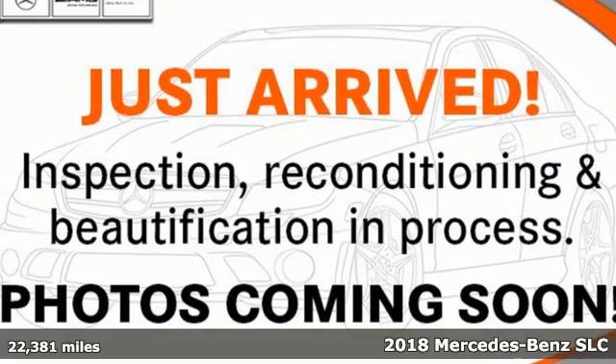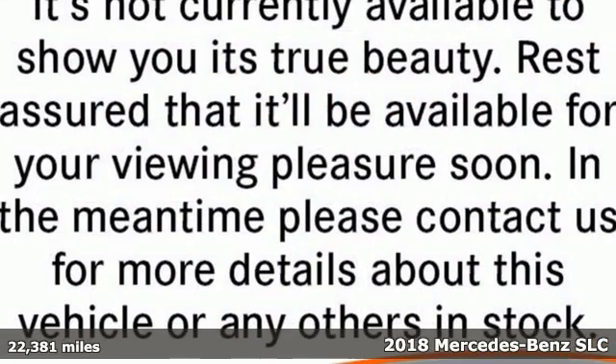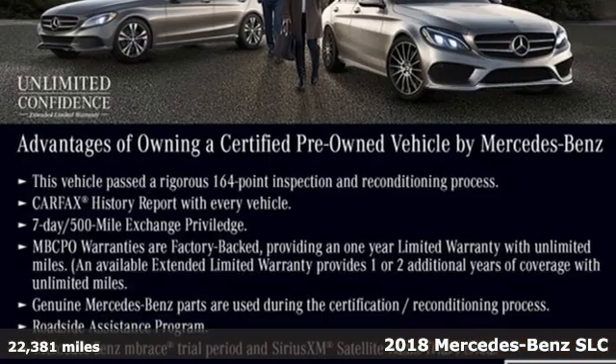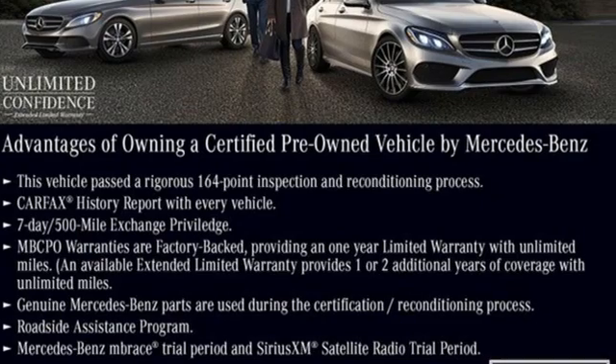It's a 2018 Mercedes-Benz SLC. This convertible is a top-down experience with a sporty spirit.